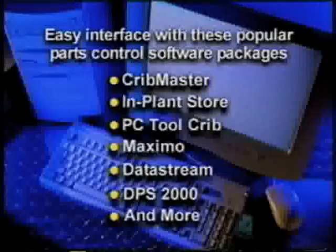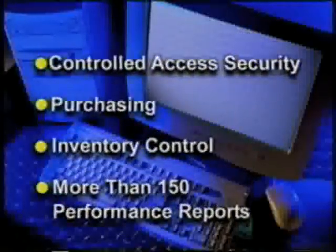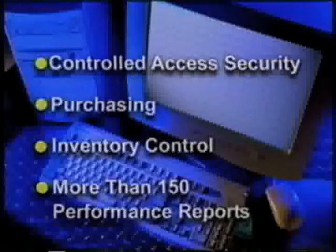Best of all, CompuCrib's high-security video interface and automated storage and retrieval units are designed to work seamlessly with virtually all popular parts control software packages. Or, if you prefer, you can select CompuCrib's own comprehensive parts control software, which automatically handles every element of your parts control and distribution process.